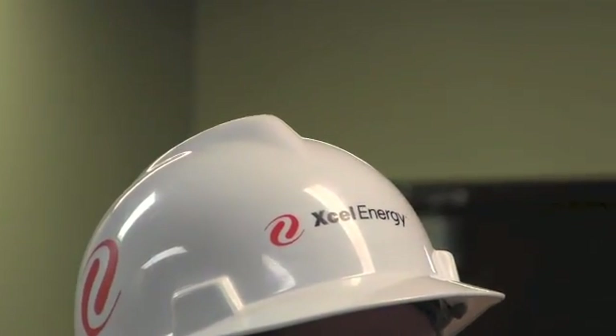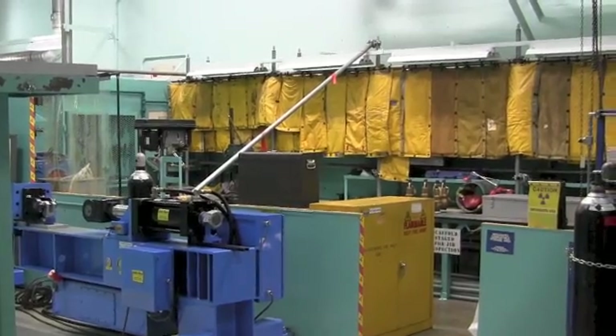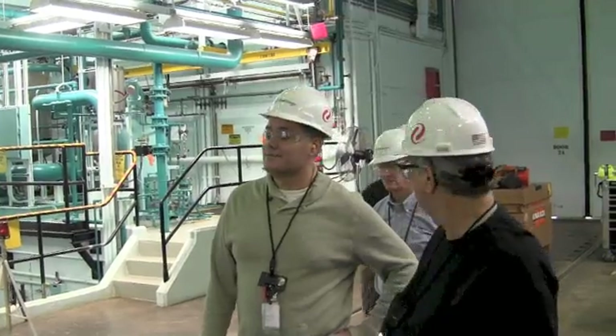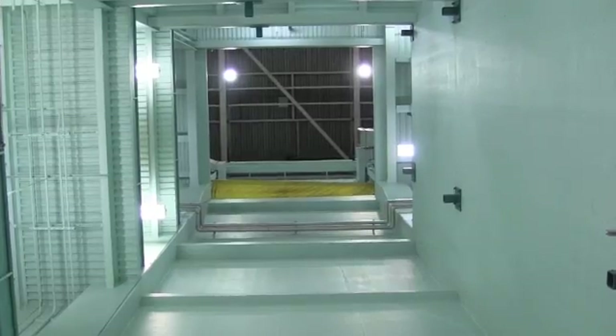Getting inside the nuclear reactor itself requires going through another secure area, similar to what you would see at an airport. An approved employee at the plant must escort all visitors at all times. There's also a heavy presence of armed security guards constantly standing watch, making sure proper precautions are observed when bringing visitors in.